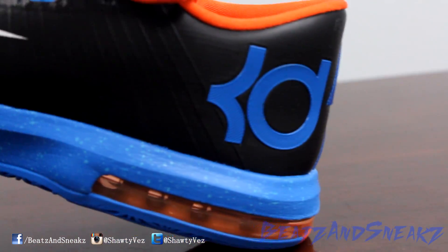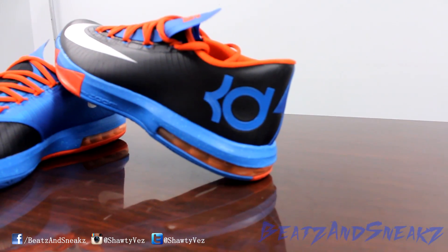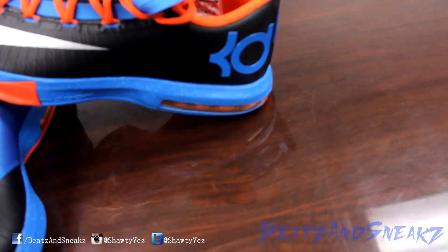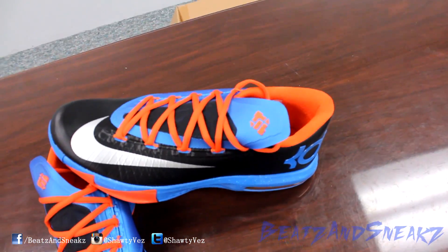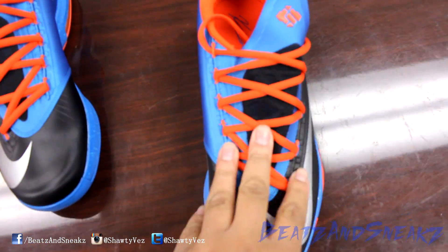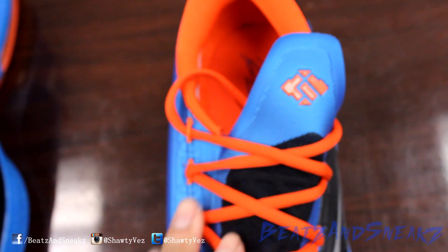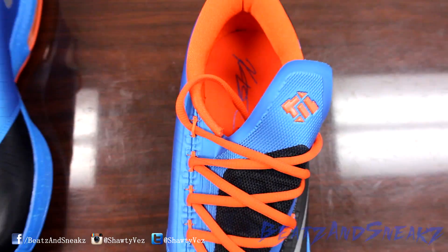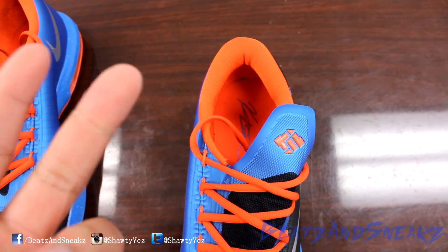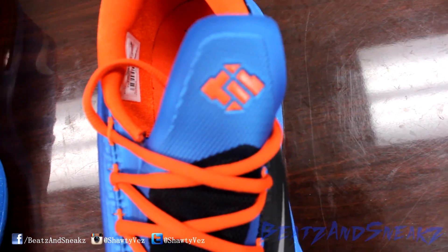You got the orange hair unit right there. These fit the same as all the other KD's, so whatever you measure at, grab that size. It's not like Jordan where sometimes they fit a little big — these you literally have to get your measured size. Whatever you wear in Jordans, most of the time you have to go a half size up for any of the House of Hoop type shoes. By House of Hoop I mean LeBron, Kobe, KD.